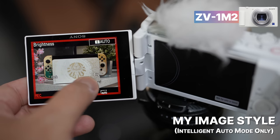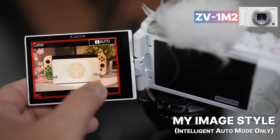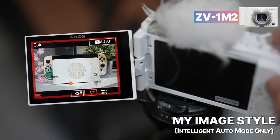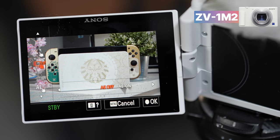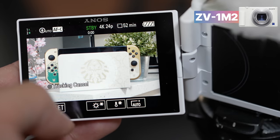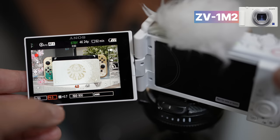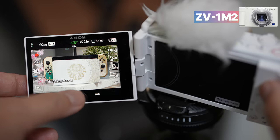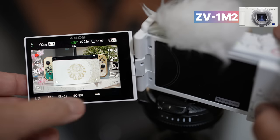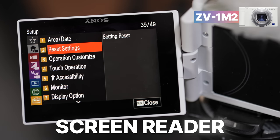The new feature Sony introduced is My Image Style. Basically, if you're shooting in Intelligent Auto mode, you can simply adjust the brightness and color of your footage with an adjustment slider — no camera terminology knowledge required to get the look you want. Turning off the camera will erase the adjusted settings, and I kind of wish they allowed you to save a couple of presets. Selecting touch tracking autofocus with AE (auto exposure) will have the camera expose properly on whatever you tap on screen. You can also disable parts of the touch interface or disable it entirely for button-only users. The Mark II also has a screen reader feature in the accessibility tab for those who need extra assistance in menu navigation.